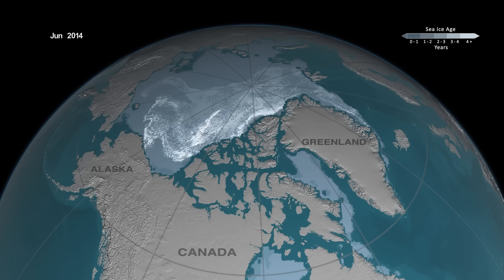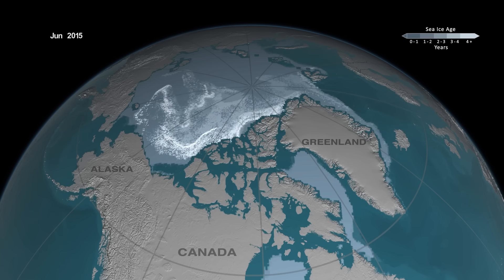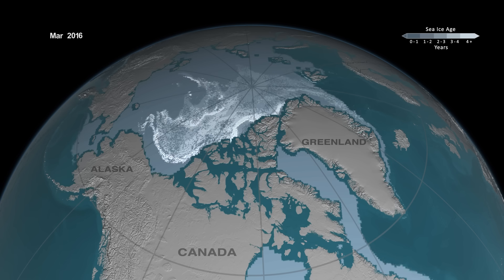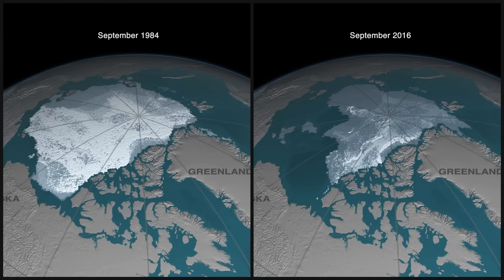As we get towards the more recent years, much of that oldest ice — the ice that's older than five years old, shown in bright white — has almost virtually disappeared from the Arctic Ocean, and the Arctic is now dominated by younger and thinner ice.